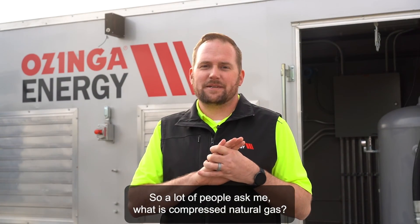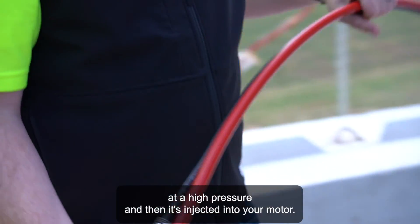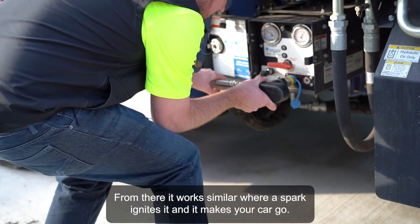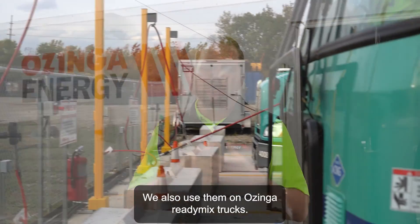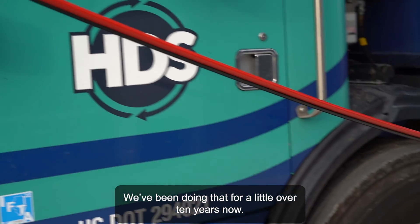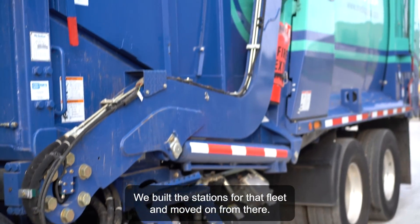A lot of people ask me what is compressed natural gas. Compressed natural gas works fairly similar to a regular liquid fuel like gasoline or diesel, but it's a gaseous fuel that gets compressed into a tank at a high pressure and then it's injected into your motor. From there it works similarly where a spark ignites it and it makes your car go. In this case we're talking about garbage trucks. We also use them on Ozinga Ready Mix trucks. We've been doing that for a little over 10 years now. We built the stations for that fleet and moved on from there.